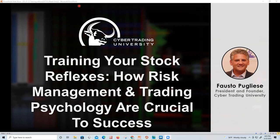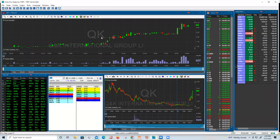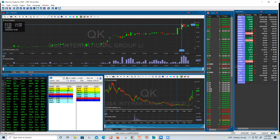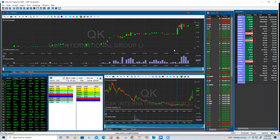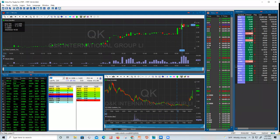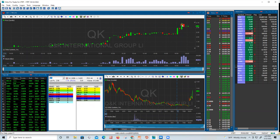I want to show you a stock moving right now in after hours — QK. It ran from $1.65 and went to a high of $2.75. The stock literally went from $2.15 to $2.75, that's $0.60. On 1,000 shares on less than a $2,000 investment, that's a $600 profit.